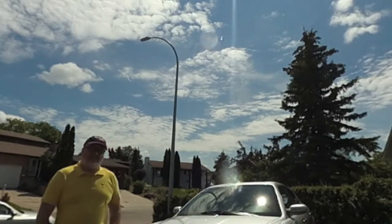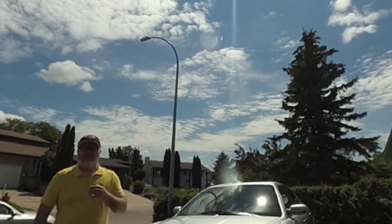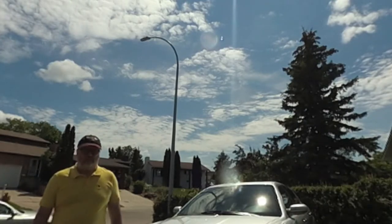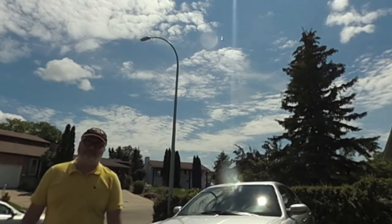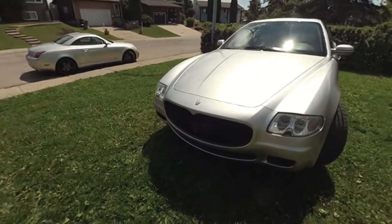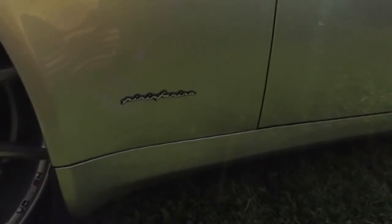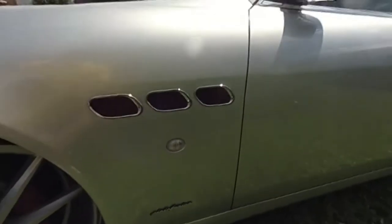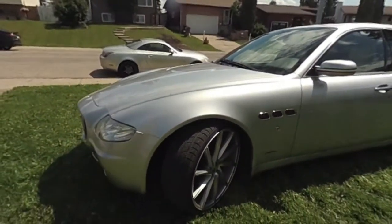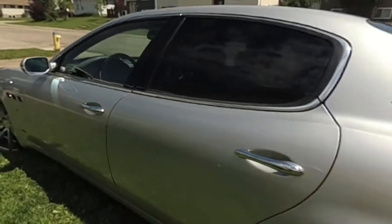Hi there, today I'd like to talk to you about my 2006 Maserati Quattroporte with an F1 dual select sequential manual transmission. First thing I want to talk about is how much of this car is actually Ferrari — which is all of it. The body is made by Pininfarina, which is Ferrari's design house. The Pininfarina design is so beautiful and timeless that many consider this the most beautiful Quattroporte that has ever been produced.